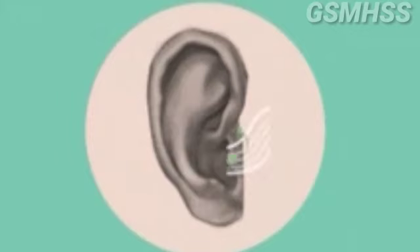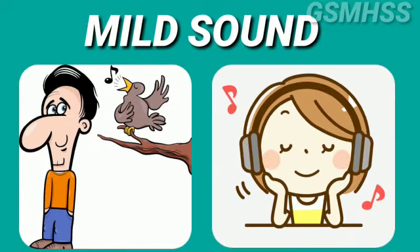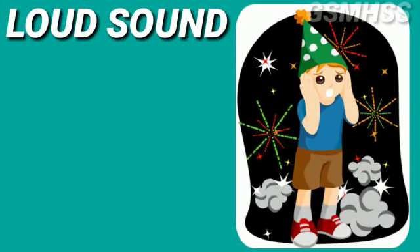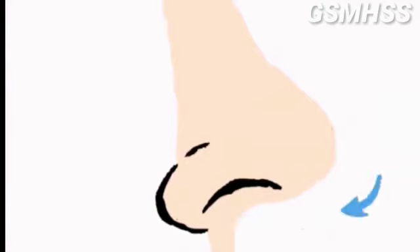Next, we see ears. We hear sounds with the help of ears. Sound has two types. First, mild sound — we hear bird sounds and music and enjoy it. Next, loud sound — we hear cracker sound and speaker sound, and we close our ears.